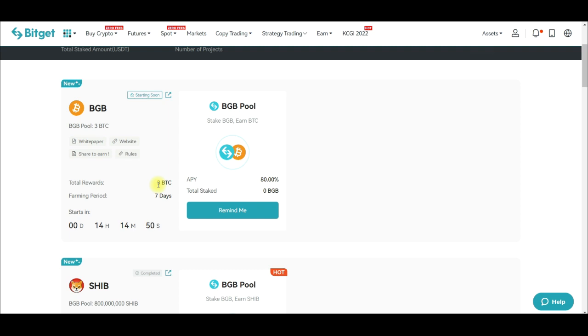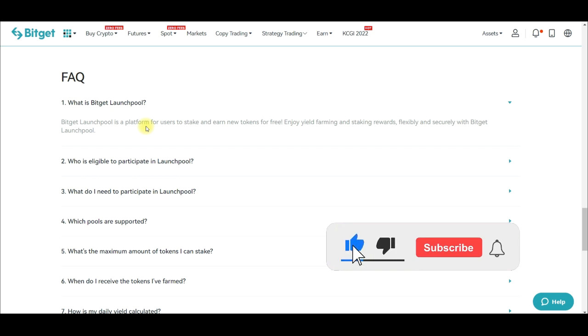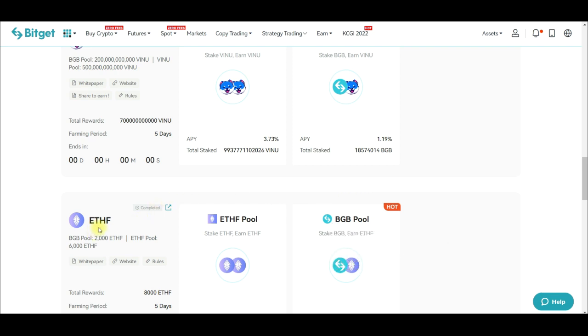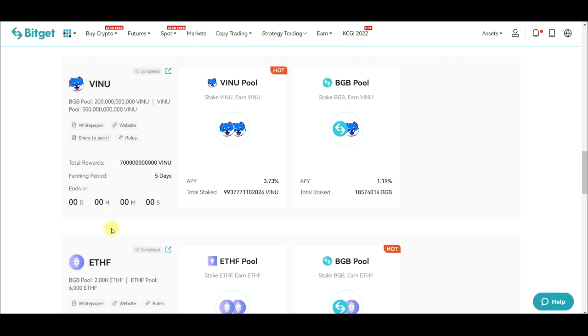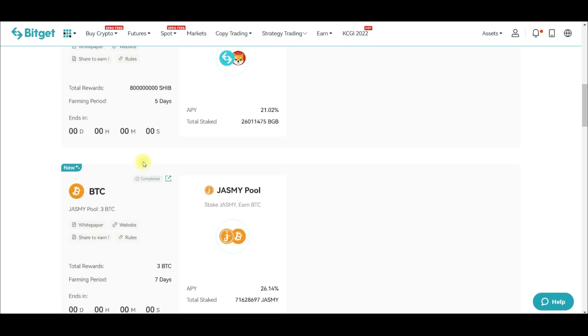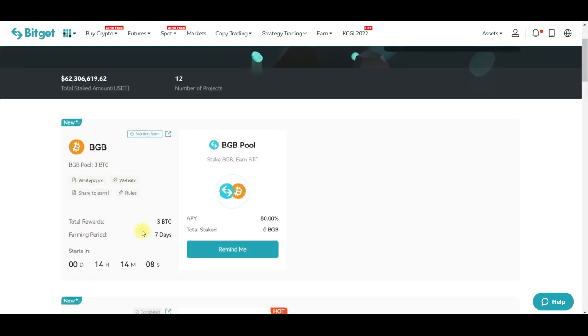If you don't already know about the Bitget launch pool, you can come in here to the FAQ and read more about it. The launch pool is a platform for users to stake and earn new tokens for free. I did this for XRP when they started, for the ETH FA token, for the V-Venus pool — I staked for a lot of these pools and I keep getting free tokens at the end of the day.